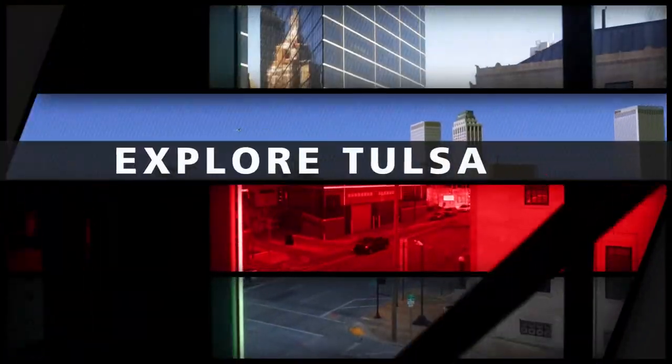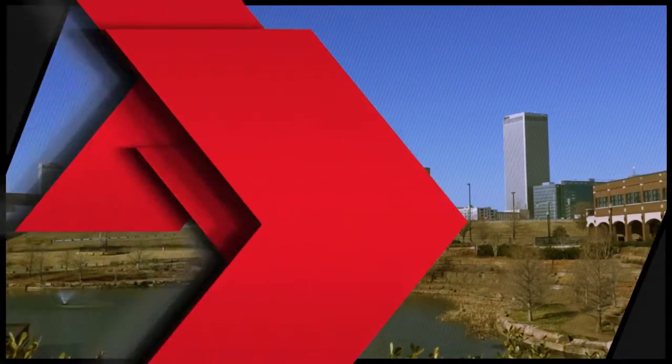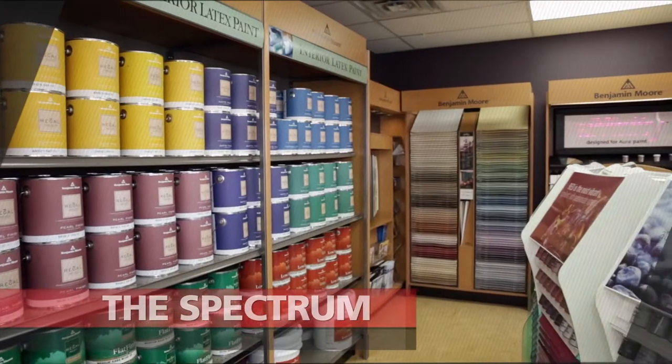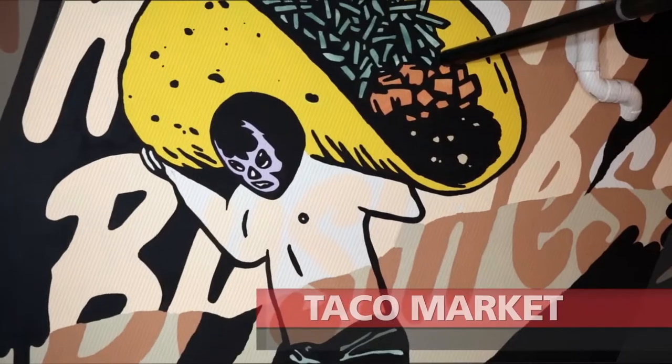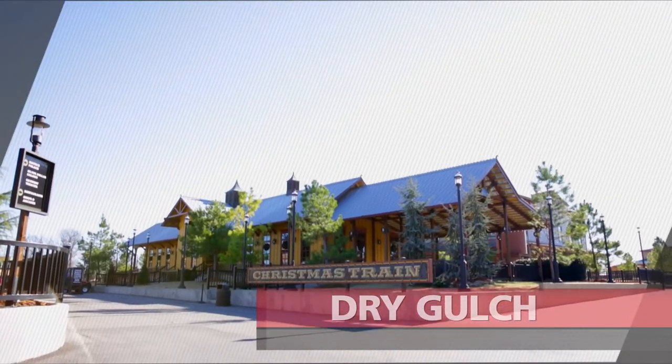You did it — put the lights on the house, trimmed the Christmas tree — and now you deserve to kick back and enjoy another Explore Tulsa. This time we start the show with brilliant color, and everyone loves tacos, followed by riding in style, plus catching the Christmas train.